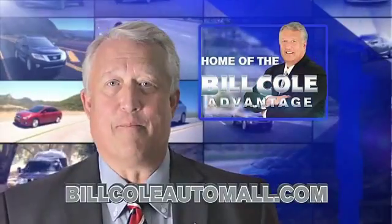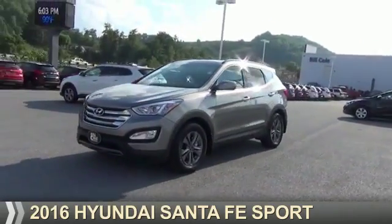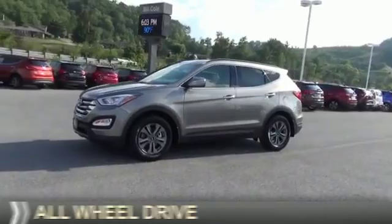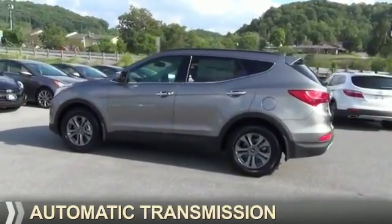Check out this vehicle from the Bill Cole Auto Mall. Presenting the 2016 Hyundai Santa Fe. It's powered by all-wheel drive, a 2.4-liter 4-cylinder engine, and an automatic transmission.